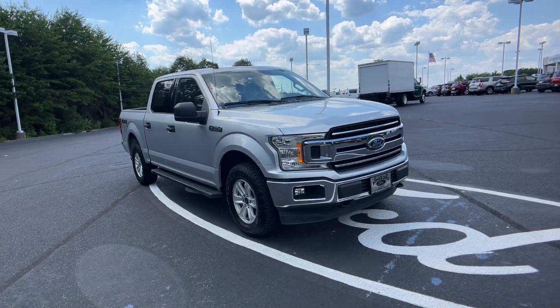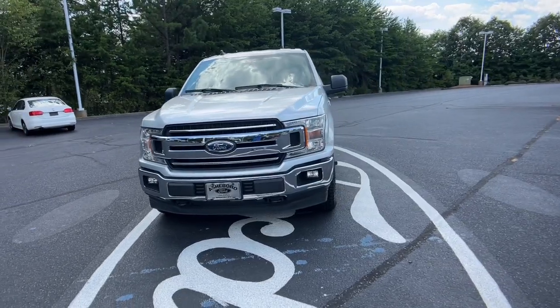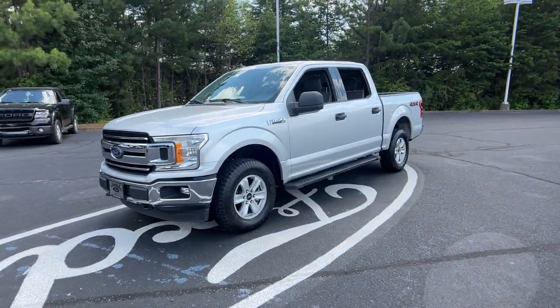You just found the 2019 Ford F-150. This vehicle is an outstanding buy with fewer than 60,000 miles on the odometer.